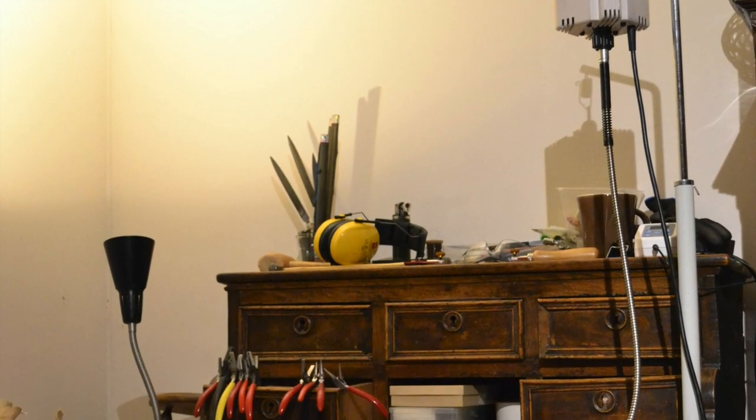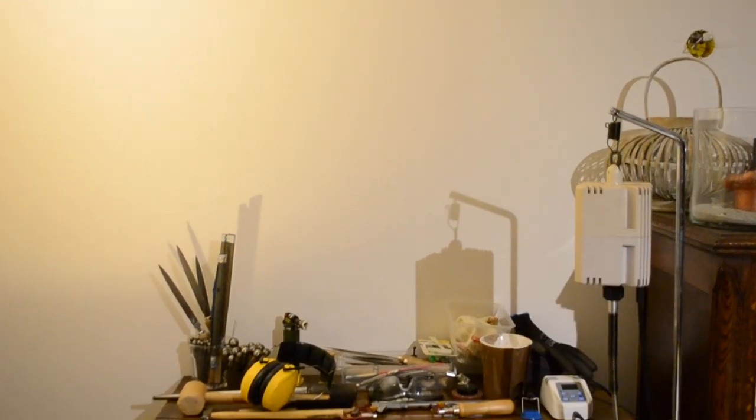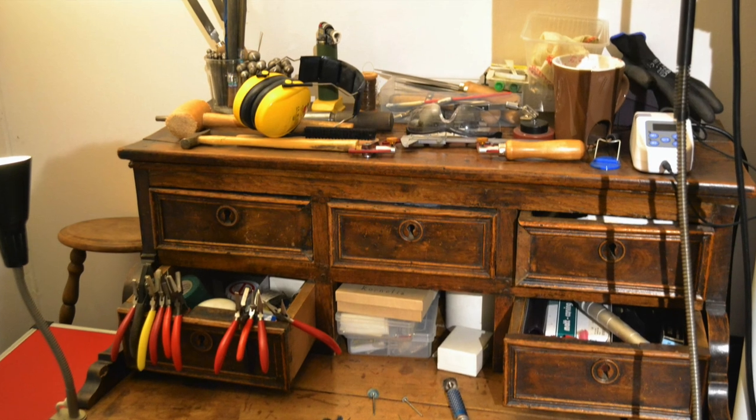During the first months we were here, I had a small bench in our living room, as obviously the buildings weren't in good shape at all, so it wasn't possible to move all my equipment there. Most of my stuff was stored somewhere else.